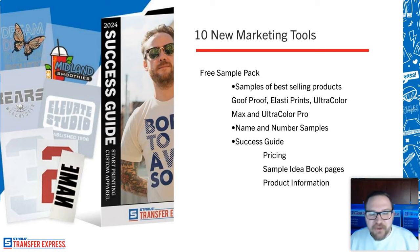First up, we're talking about new marketing tools, starting with samples. If you're a brand new user, being able to get comfortable with heat transfer applications and understand the finishes and effects you can achieve is key. There's a brand new sample pack — completely free. All you have to do is create a Transfer Express account and you can get this sample pack. It includes heat transfer samples you can immediately start pressing.